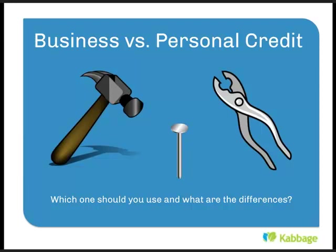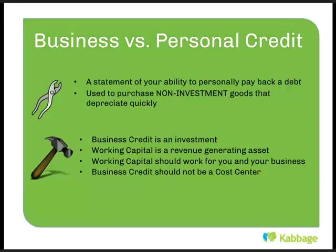So let's talk about the difference between business and personal credit. Personal credit is a statement of your personal ability to pay back a debt. It's something used to purchase non-investment goods that depreciate quickly — for example, a car. You go out and buy a 2012 Honda Accord for $25,000, get a loan for 60 months, and four years in you've made every payment on time but you have $12,000 left to pay while the car is only worth about $8,000. That's a non-investment good that depreciates quickly — that's a typical form of personal credit use.